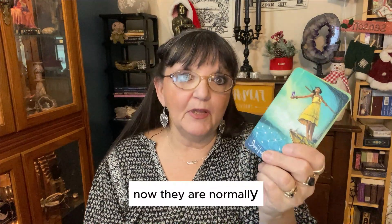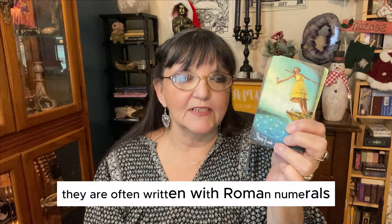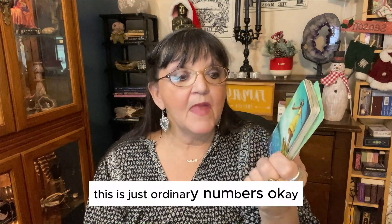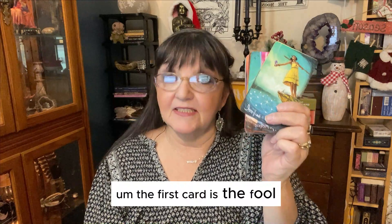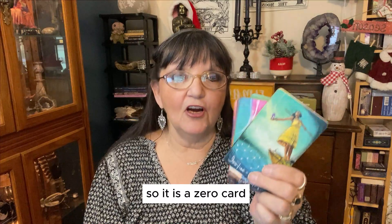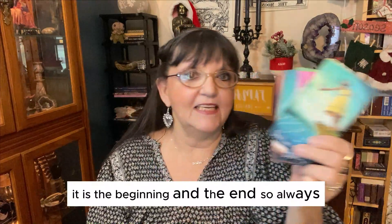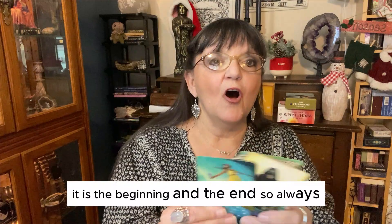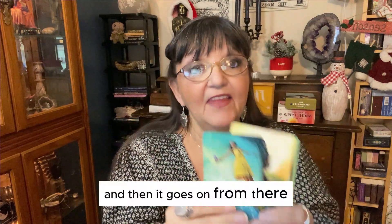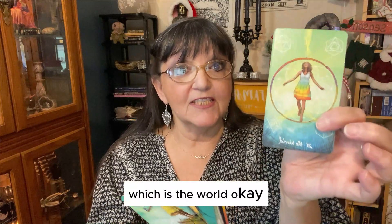Now, they are normally — often — written with Roman numerals at the bottom. This deck is not; it uses ordinary numbers. The first card is the Fool, and it is always zero. So it is a zero card — it is the beginning, the end, the beginning and the end. So always, always the first card is the Fool, the beginning. And then it goes on from there, from 1 to 21, which is the World.